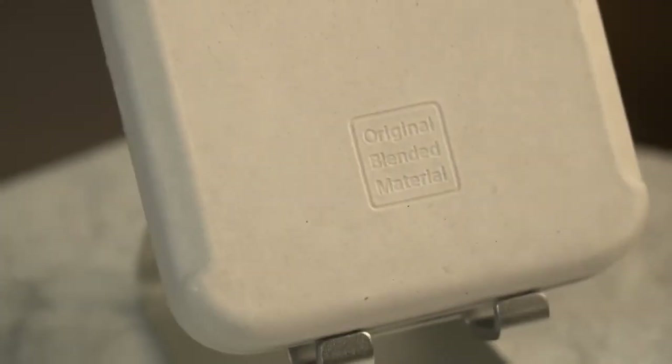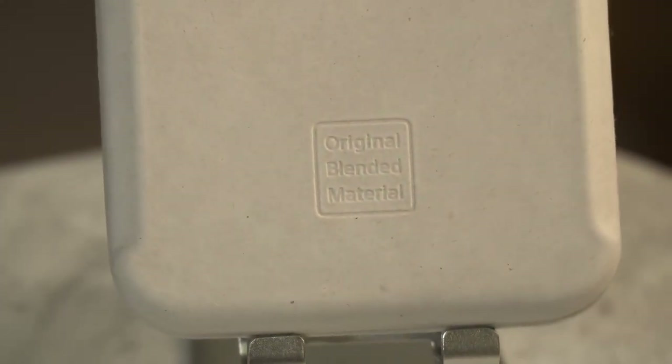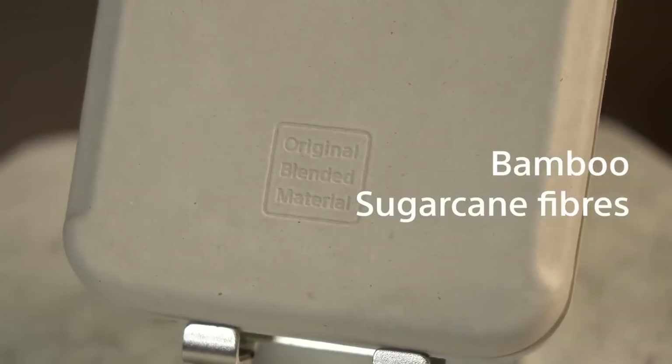All that efficiency and longevity will also lead to a more sustainable product. The box itself is made of Sony's original blended material of bamboo, sugarcane fibers, and recycled paper, meaning that there are zero plastics in the packaging.